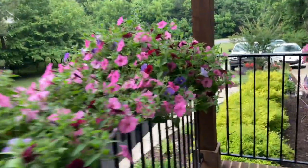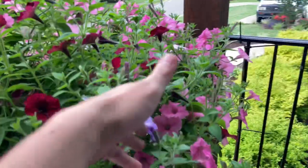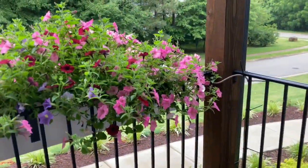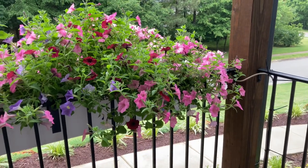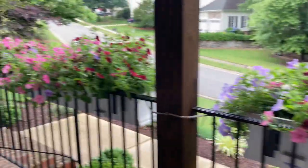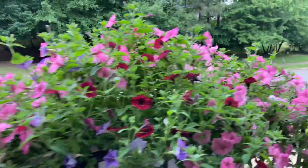Over here not too bad, but over here you can see it could use a trim already. And these have only been in here about five weeks — April 15th is when we planted them, so six weeks give or take. They're growing way more aggressively than last year, that's for sure.